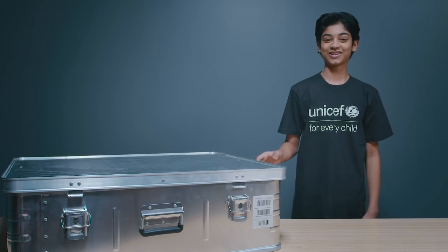It seems really big — I was expecting something much smaller. I don't know what's going to be inside it. So let's take a look.